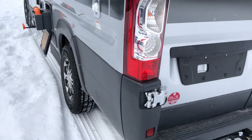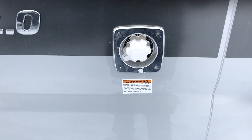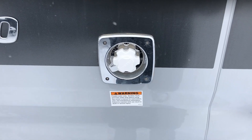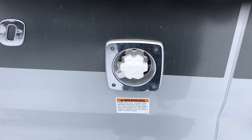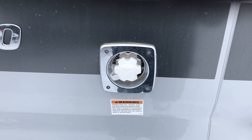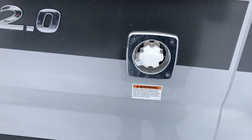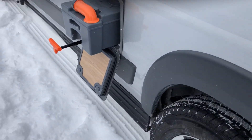Here we have the fresh water and city water hookup. There's a valve on the inside — flip it one way to fill the holding tank, or switch it the other way to hook up directly to city water. Both connections are in the same area, which is nice and convenient. There's also a cassette toilet access here.